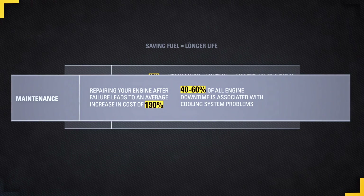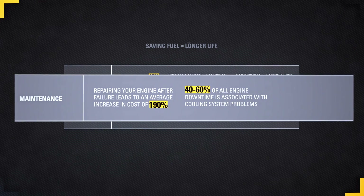On the flip side, by not practicing good maintenance habits, repairing an engine after failure can lead to an increase in cost of 190%. So now let's talk about planned and problem indicators.